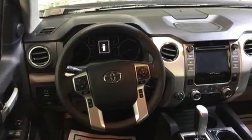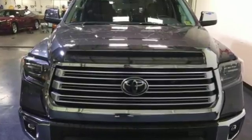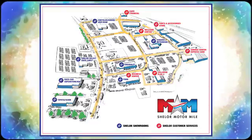Built for a day that never ends, it's the ultra-tough Toyota Tundra. Take it for a test drive today. Come visit us on the Motor Mile where you're always a name and never a number. Call, click or stop in. We're conveniently located at 200 Motor Lane in Christiansburg, Virginia.